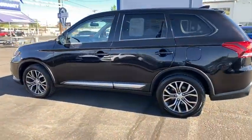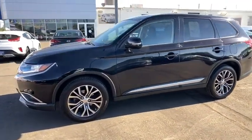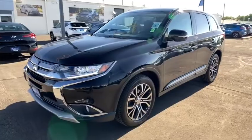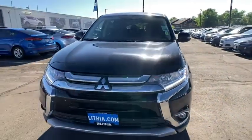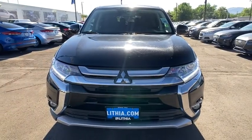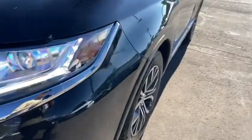This vehicle has less than 85,000 miles. Here are some of this vehicle's great options: keyless entry, four-wheel drive, backup camera, third-row seat, leather-wrapped steering wheel, Bluetooth, power steering, adjustable steering wheel, four-wheel disc brakes, ABS four-wheel, keyless start, cruise control.